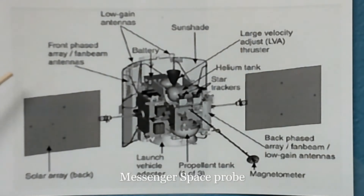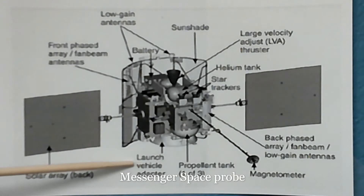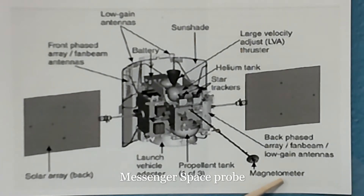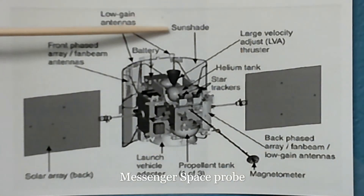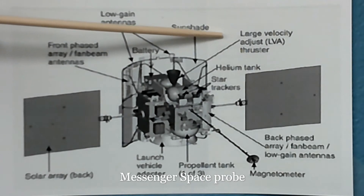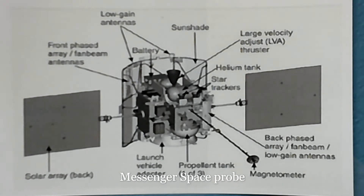Here we have an image of the Messenger space probe. We have the low gain antennas, front phased array fan beam antennas, the solar array, launch vehicle adapter, propellant tank (one of three), magnetometer, back phased array fan beam low gain antennas, sunshade, batteries, large velocity adjust thruster, helium tank, and the star tracker. This is the more modern version of the space probe.